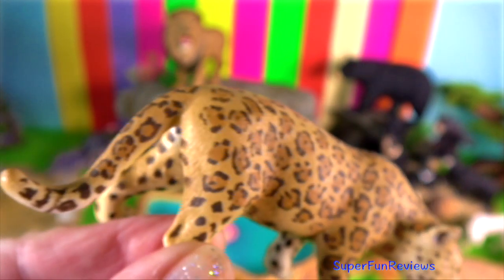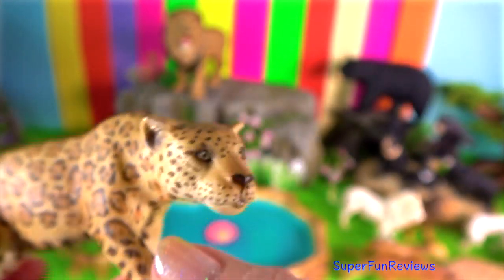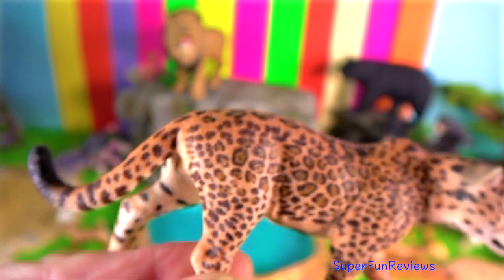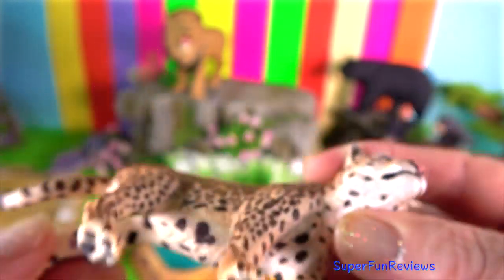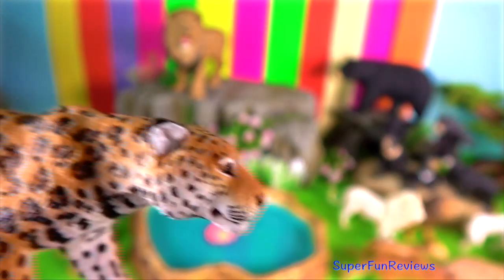Northern populations mate towards the end of the year, but in the tropics mating activity seems not to be restricted to a particular breeding season. The jaguar is grouped along with lions and tigers with the big or roaring cats and is the only such cat in the western hemisphere.